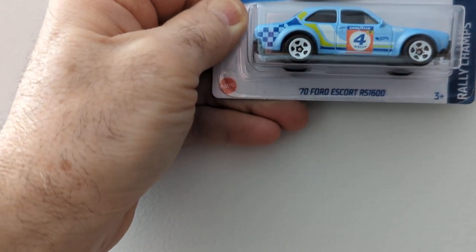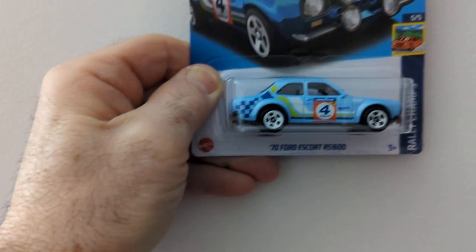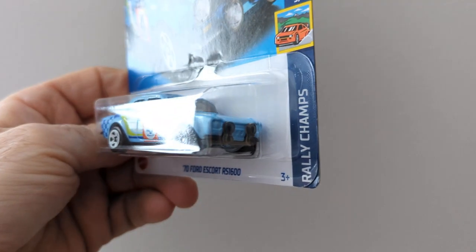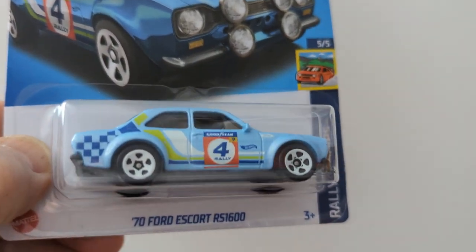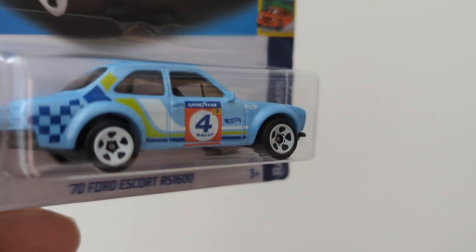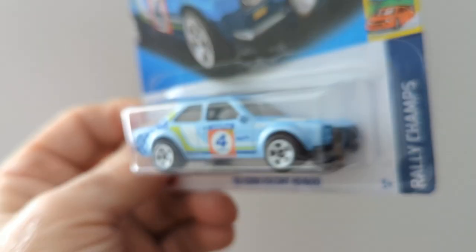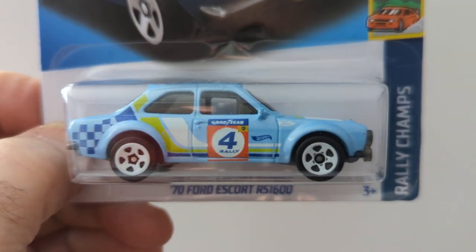This is the 1970 Ford Escort RS1600. I apologize for the camera, I don't have a camera holder. This is nice. I like going over some of the old cars because I see stuff on them that I haven't seen before. These white rims are really nice. The graphics is pretty nice too.